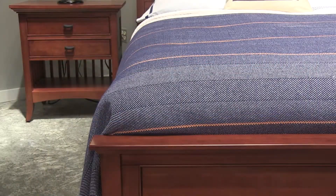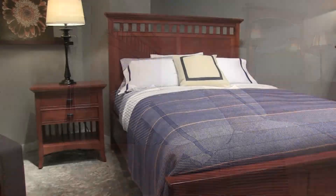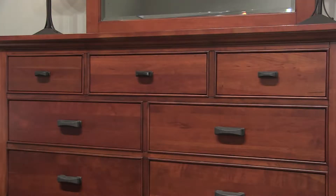Modern Shaker is one of the keystones of our Crescent Classics line of bedroom furnishings, pairing the clean design elements of the Shaker movement with today's scaling. Modern Shaker brings Shaker styling into the 21st century.